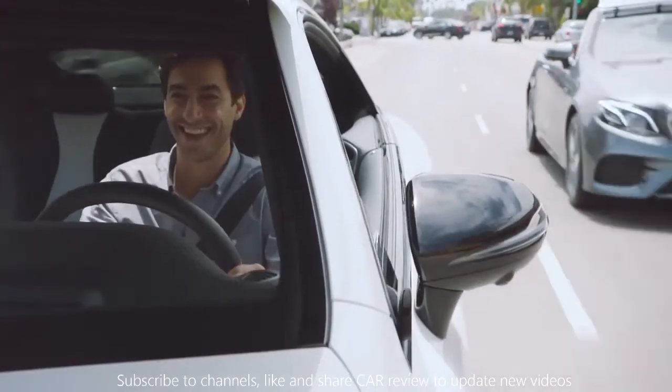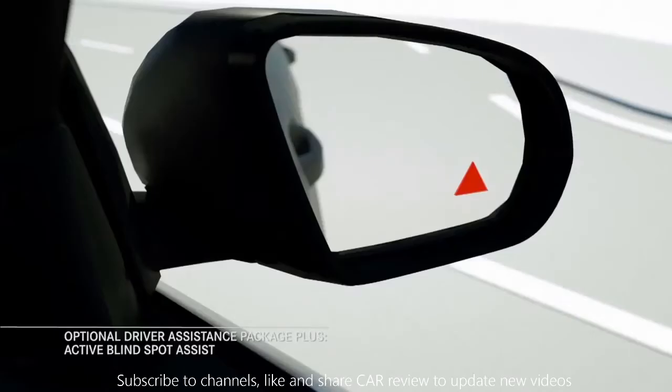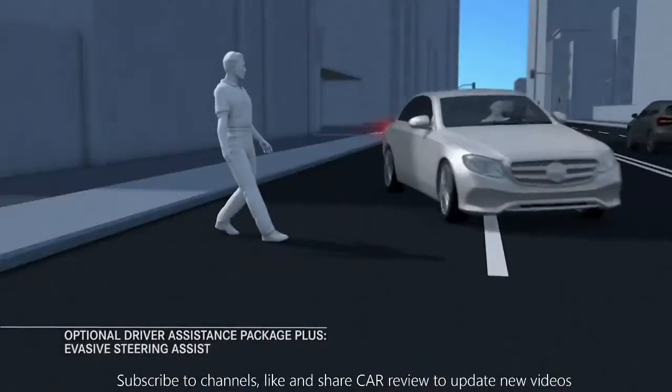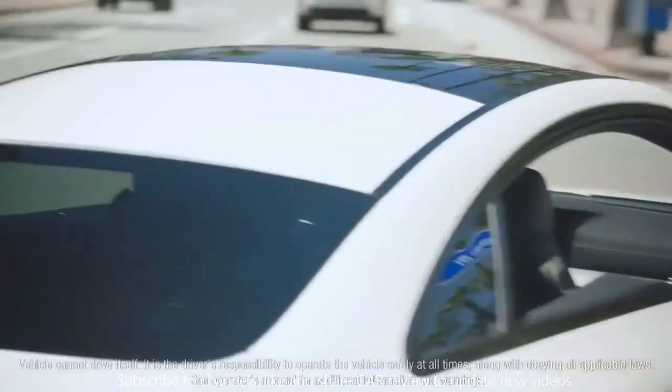But beyond its impeccable beauty, craftsmanship, and luxury, the E-Class Coupe is one of the most intelligent cars on the road. It houses perhaps the most advanced, comprehensive collection of driver assistance and safety systems that debuted in the 2017 E-Class sedan, which may help avoid accidents from practically every angle.